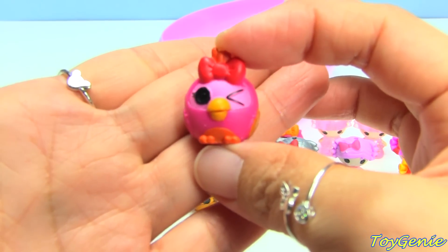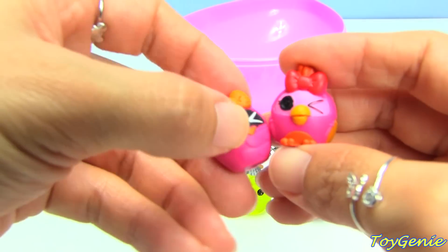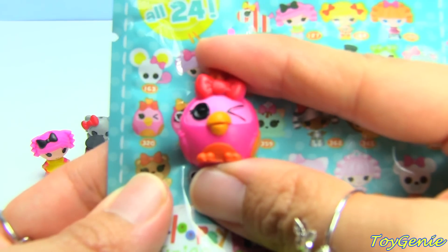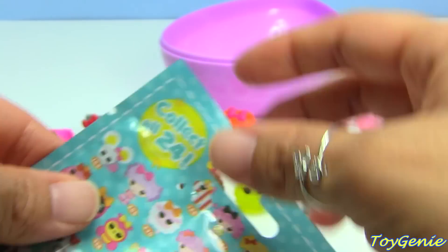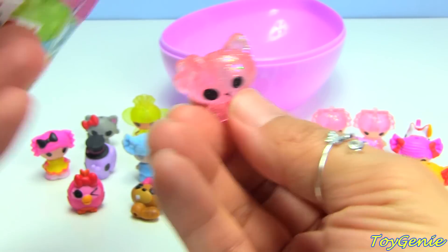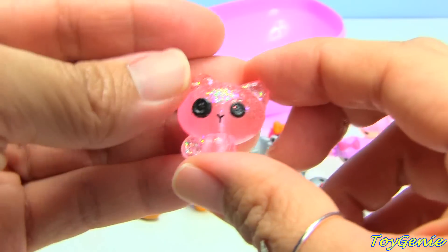This one is also a bird - I don't think it's an owl because we have the owl over here. I'm curious as to what this one is - this is number 320. And then we have our last package - oh my gosh, this is the glittery kitty! Oh this is really pretty, I think it's a kitty - yes!